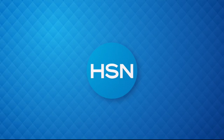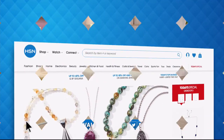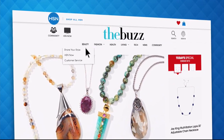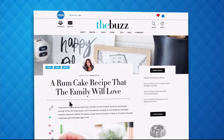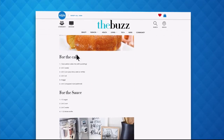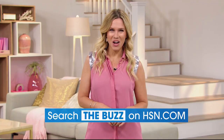We've got more coming up — stick around. Have you heard about The Buzz on HSN.com? It's the one place you can find everything from current fashion trends, delicious recipes, healthy hacks, how-tos, and so much more. Dive into must-read articles about your favorite topics and get inspired with stunning photos. Search The Buzz on HSN.com now.